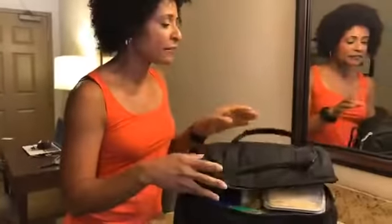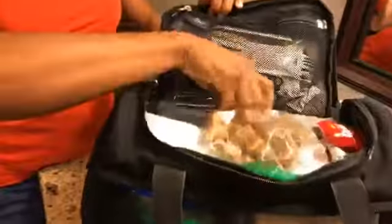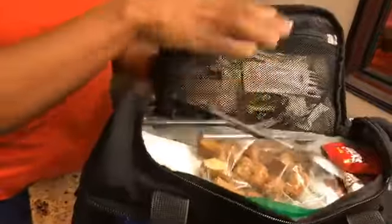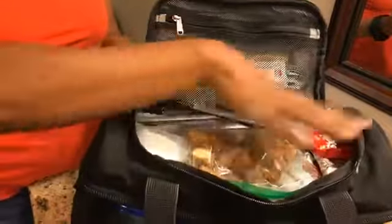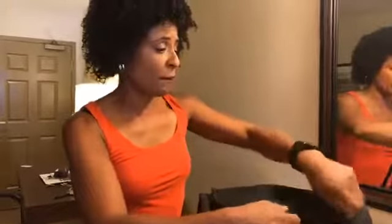I also have snacks — I have cereal packed away. On my top compartment I've got my snacks: some almonds, my silverware, my sugars, and my condiments all packed in here too. And then I have my cereal because in the morning I like to grab cereal, and sometimes at the hotel they provide fruit — so that's what I'll eat for breakfast.